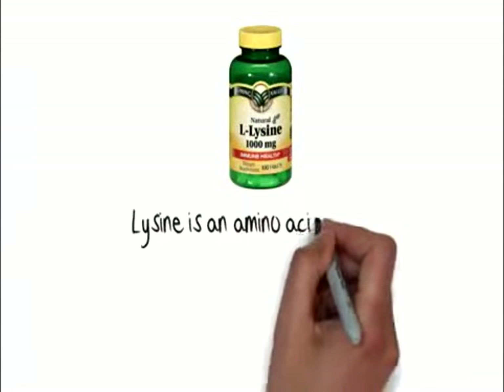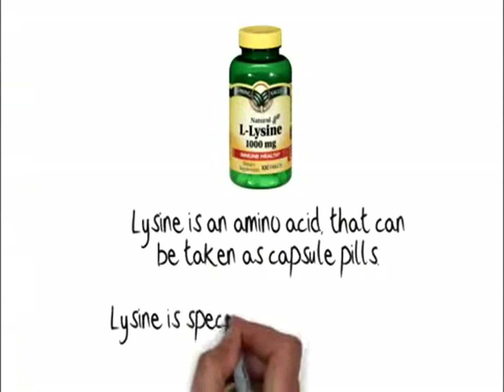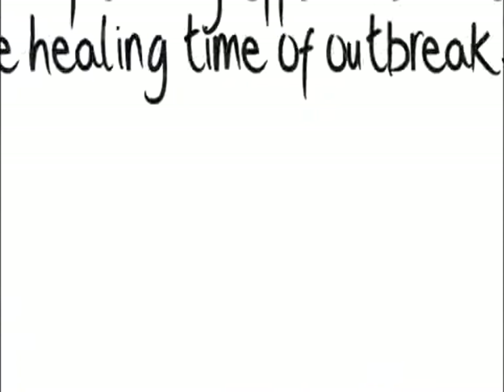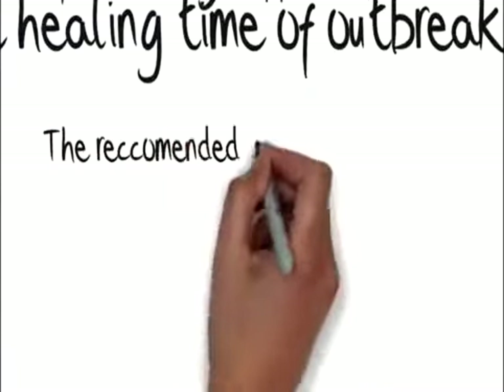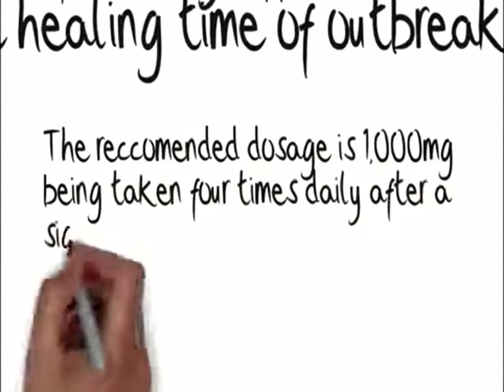Lysine is an amino acid that can be taken as capsule pills. Lysine is especially effective to reduce the healing time of outbreaks. The recommended dosage is 1,000 milligrams being taken four times daily after a sign of outbreak.